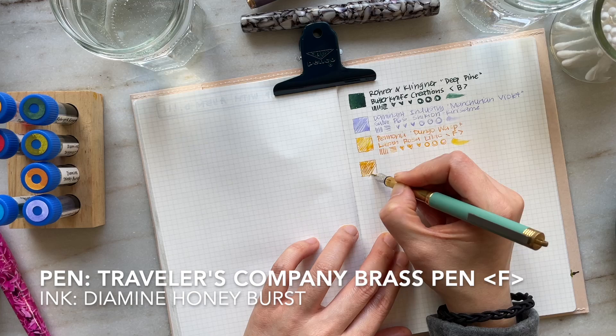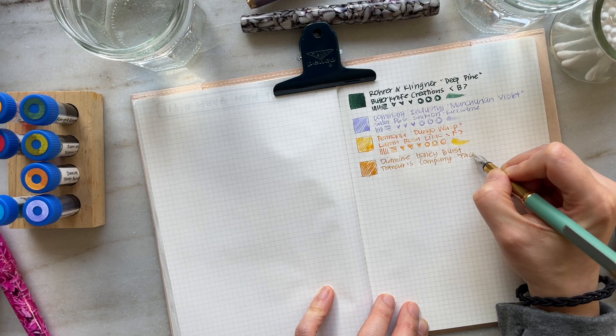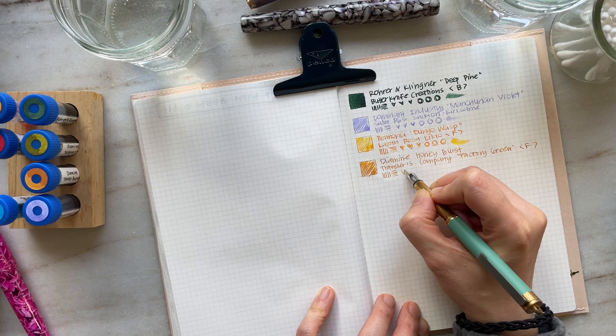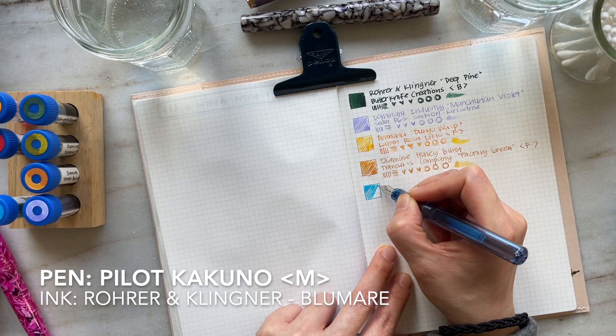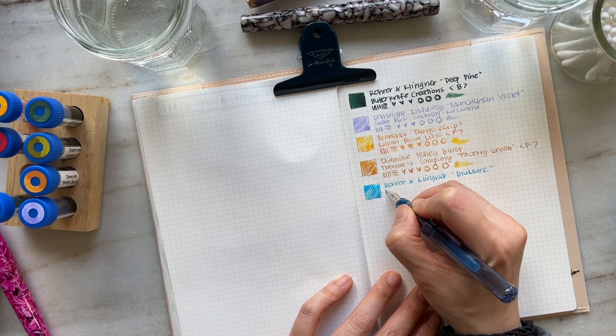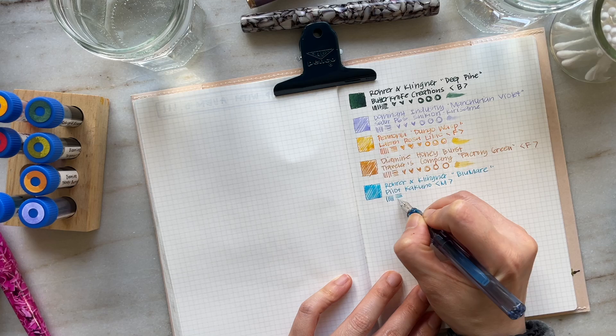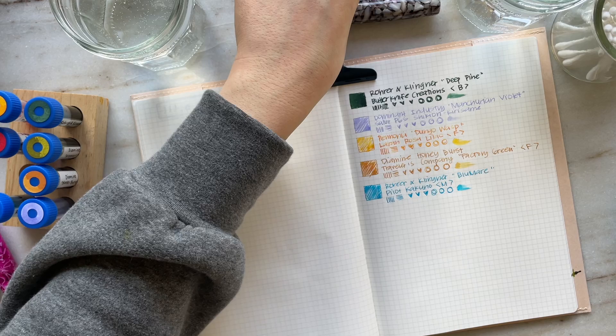Now we have the Traveler's Company Brass Pen in Factory Green. I didn't let the ink cartridge completely dry before filling it with Honeyburst, but otherwise I know that this ink is absolutely gorgeous, so I'll figure it out and try it in a different pen next month. Now this is my Pilot Kakuno in a medium nib, and I have it inked with Rohrer & Klingner Blue Marais. This is probably one of my favorite pen and ink pairings for this month — the flow is just nice and smooth, and it works so beautifully with the Pilot Kakuno. It's been a really nice writing experience.